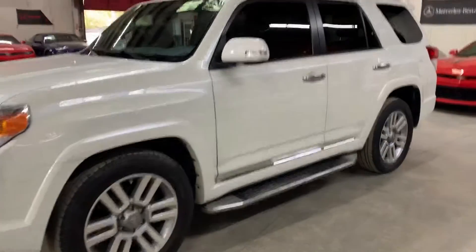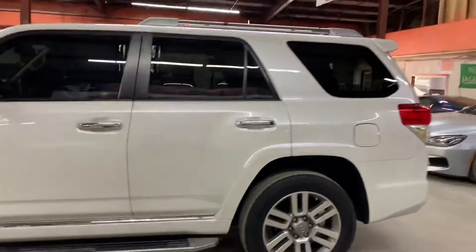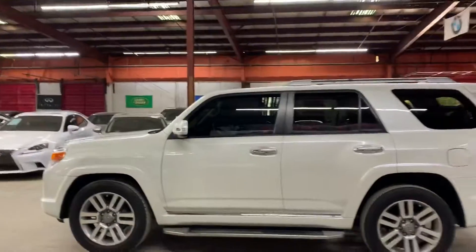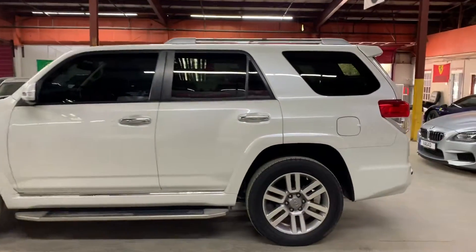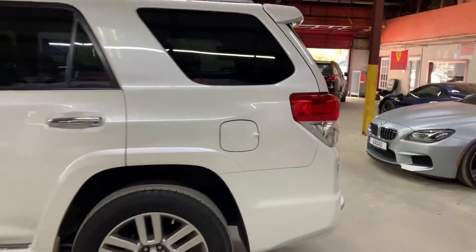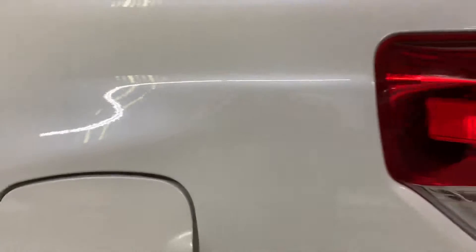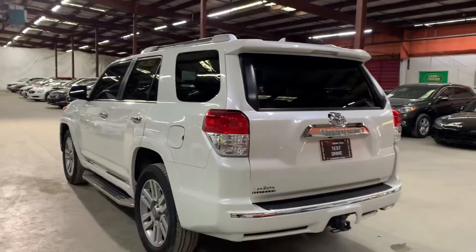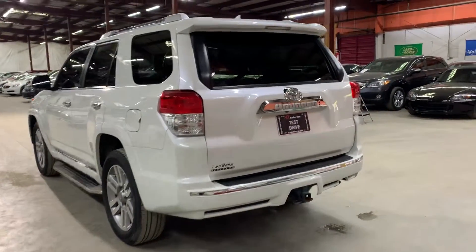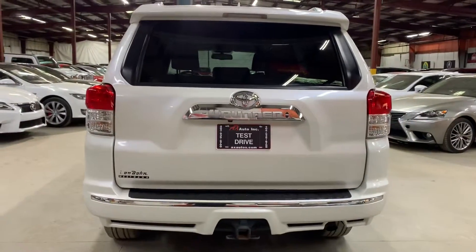Hello guys, it's Francisco here with AX Autos. Today I'm going to be showing you this beautiful 2011 Toyota 4Runner. The white limited paint still looks good — just minor scratches throughout, but overall the paint looks very good for a 2011.